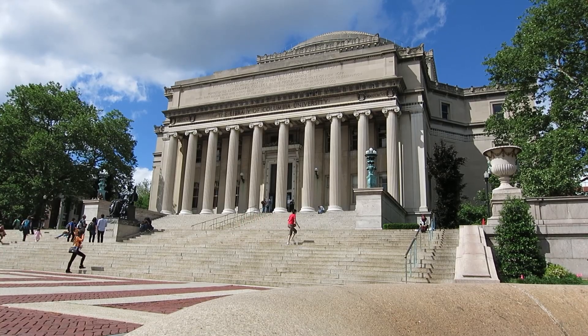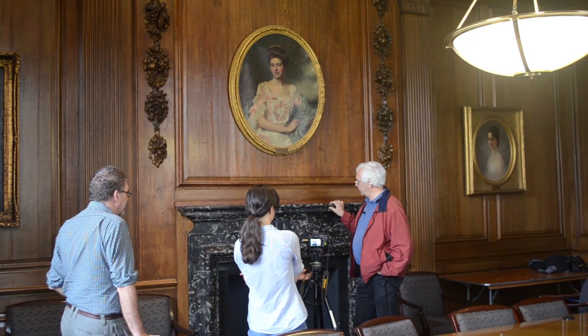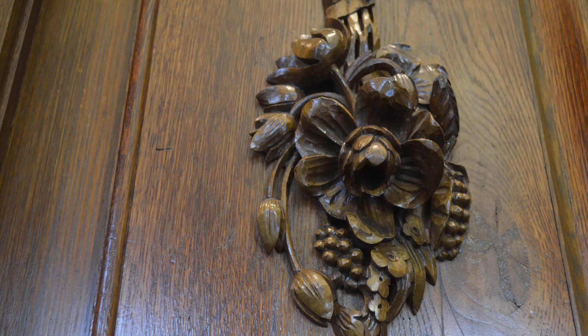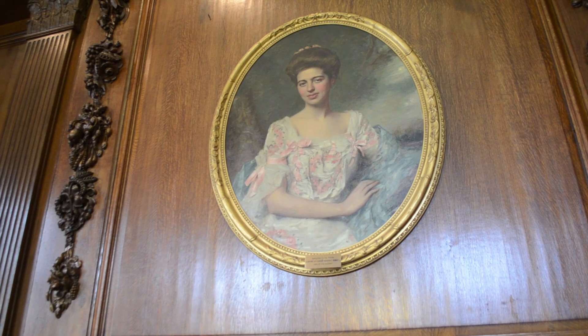We're standing in the Burden Room, one of the innermost sanctums of Low Library. It's a very impressive structure crafted at the time of the construction of Low Library, perhaps synonymous with the Gilded Age, which was populated by these folks in the portraits.